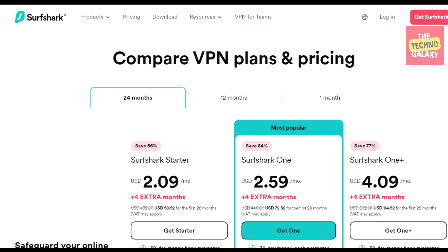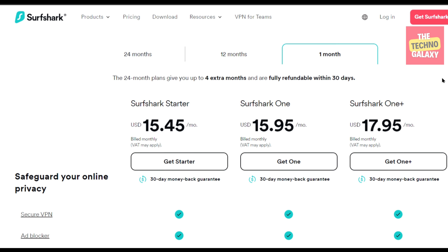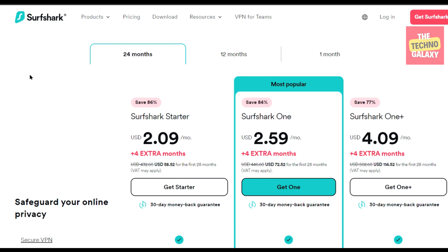Here you can see the Surfshark plan details. You can save some money on the 12 months plan also, but the 1 month plans will not have any discount on them. Like you can see here, you will get the best Surfshark deal if you get a 24 month plan. And like I mentioned earlier, all the plans will come with a 30 day money back guarantee. So please choose the plan which you like and choose your preferred payment method to buy.